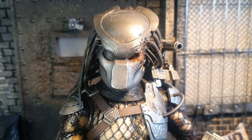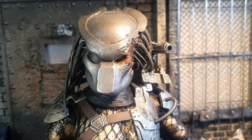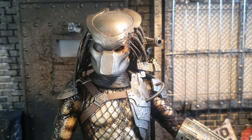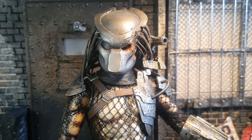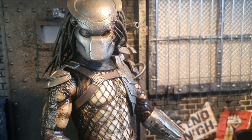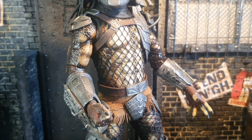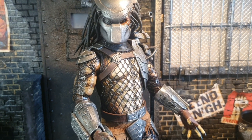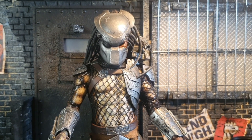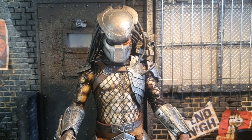Besides that, you can display this figure without any helmet or Biomask and just with open or closed mandibles. You also get a huge diorama base and several accessories. There is one red light-up effect in the Biomask, and there is also a blue light-up effect in the wrist gauntlet. So no matter how you display this figure, it will definitely draw some attention on the shelf. Hot Toys has released several Predator figures and I like them all, and I highly recommend checking them out. But this one to me stands as the very best.